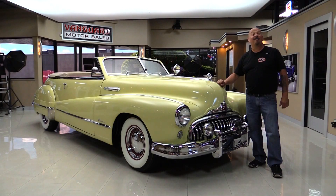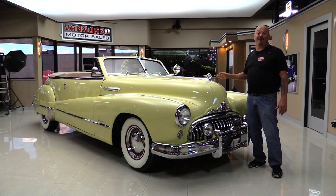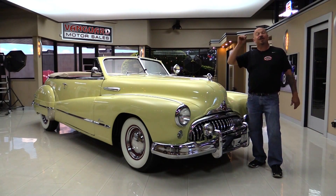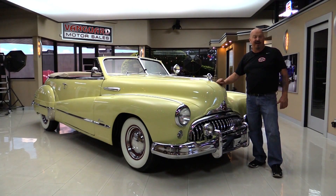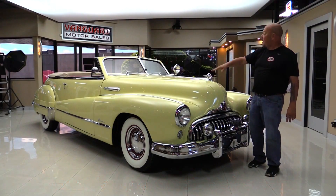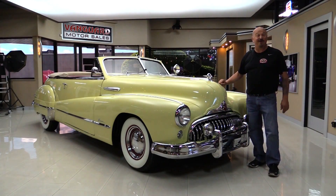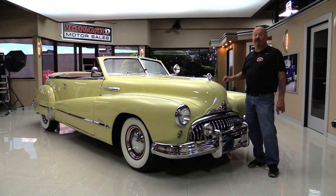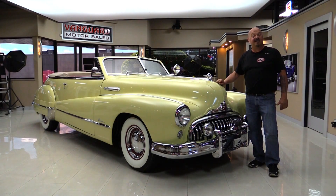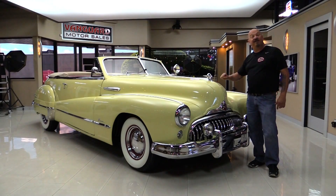Welcome back to Vanguard Motor Sales. I'm Greg, and I am standing in front of a 1948 Buick convertible, straight eight, beautiful undercarriage. You're going to love checking this one out. Go to our website at VanguardMotorSales.com. We'll get it up on the lift so you can see just how nice the bottom side is. We're going to pop this hood — it goes this way or that way — and take a look at that straight eight. We'll look at the interior, the trunk, everything you need to see to make a great decision on your Buick investment. Come on up, and we're going to fire this straight eight up.